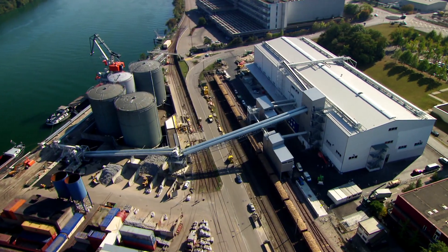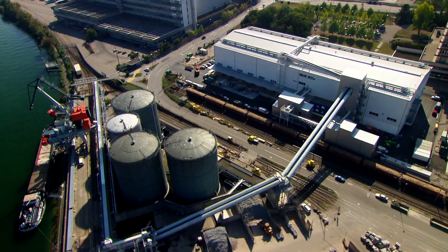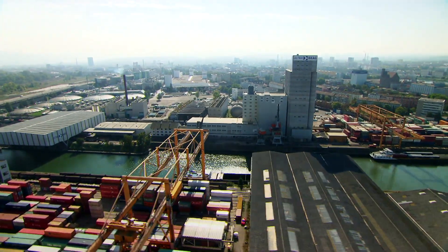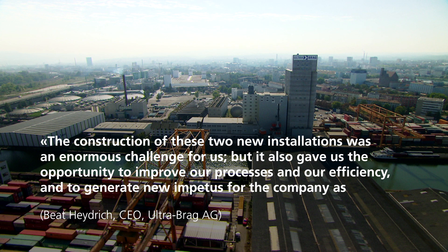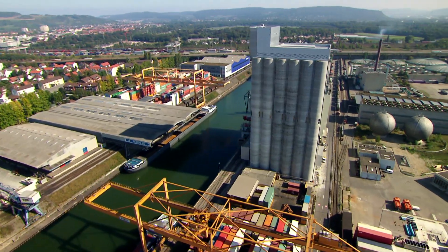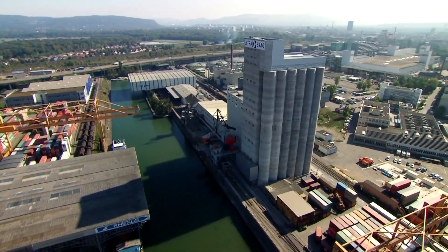After an 18-month construction period, the two installations were officially inaugurated in October 2009. The construction of these two new installations was an enormous challenge for us, but it also gave us the opportunity to improve our processes and our efficiency, and to generate new impetus for the company as a whole. Bühler is proud to have played a key role in the construction of Basel's new landmark.